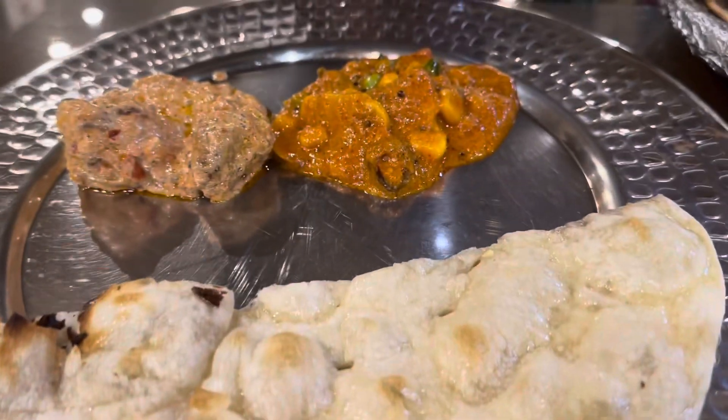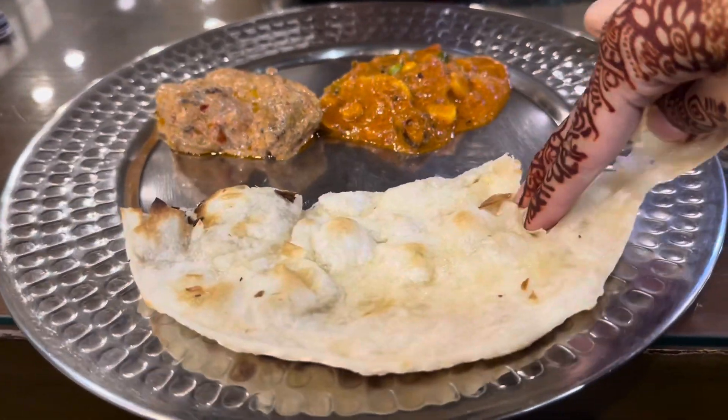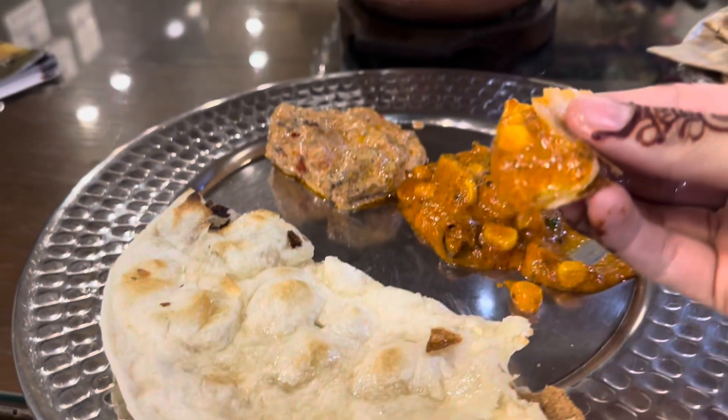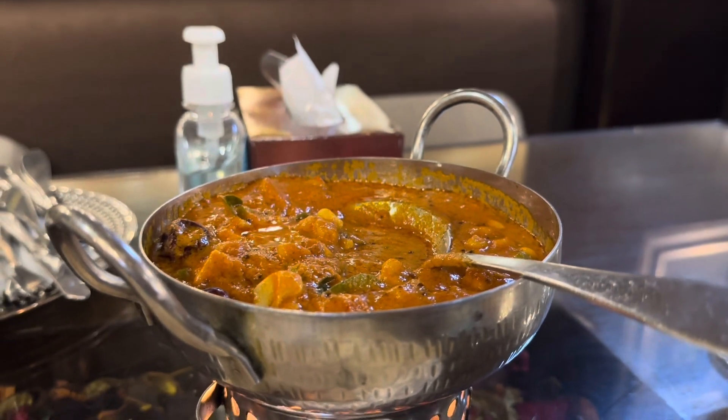Even though I am usually more of a meat person, the vegetable dish was amazing — I think it was my favourite. This was the first time I can say that I liked vegetables over chicken.